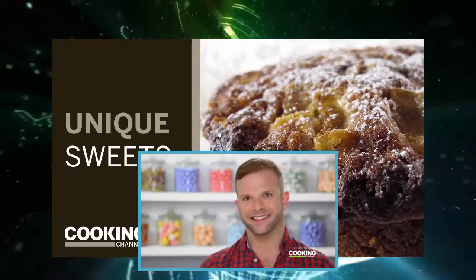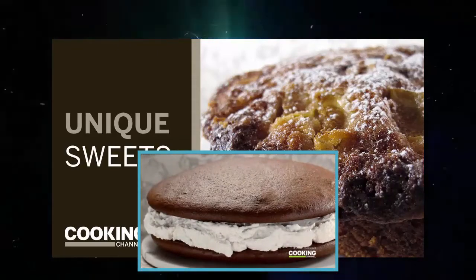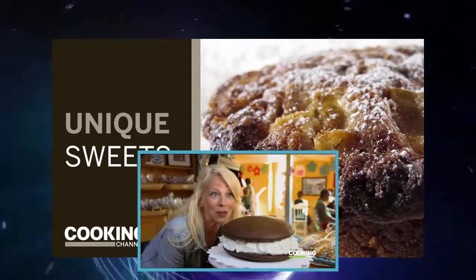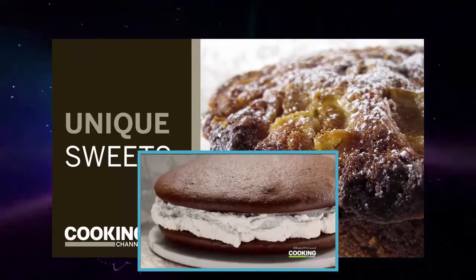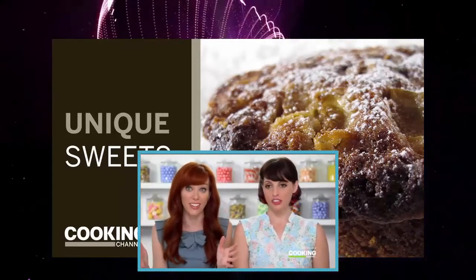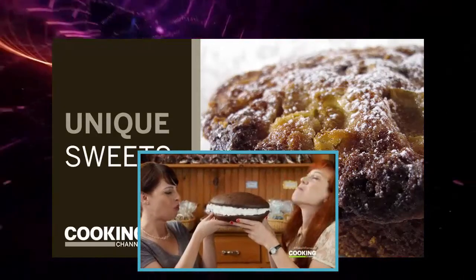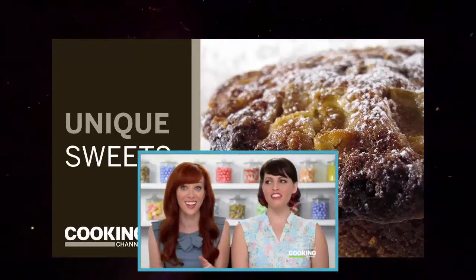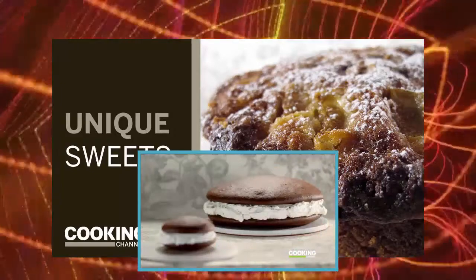The classic whoopie pie is about four and a quarter inches and weighs six ounces — and then there's the jumbo, which is 12 times bigger than the standard. It weighs a whopping five pounds. Try to wrap your brain around that, then try to wrap your mouth around it. We did try. We gave it a really, really good try.